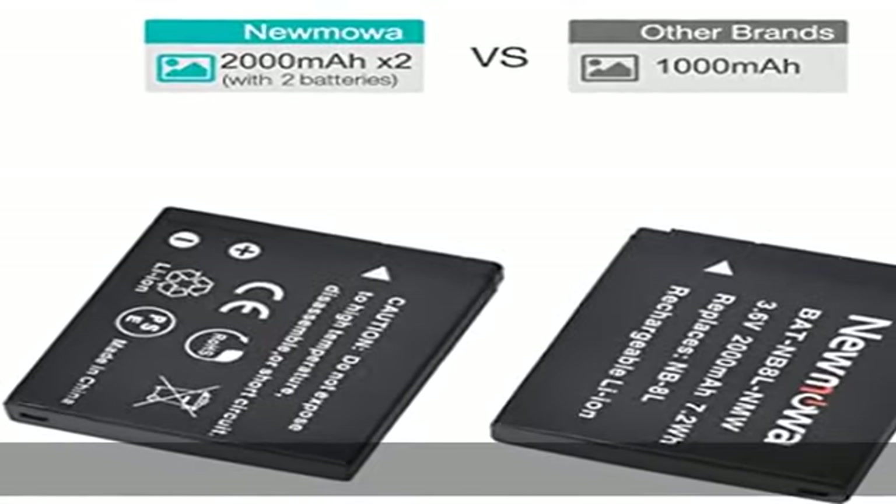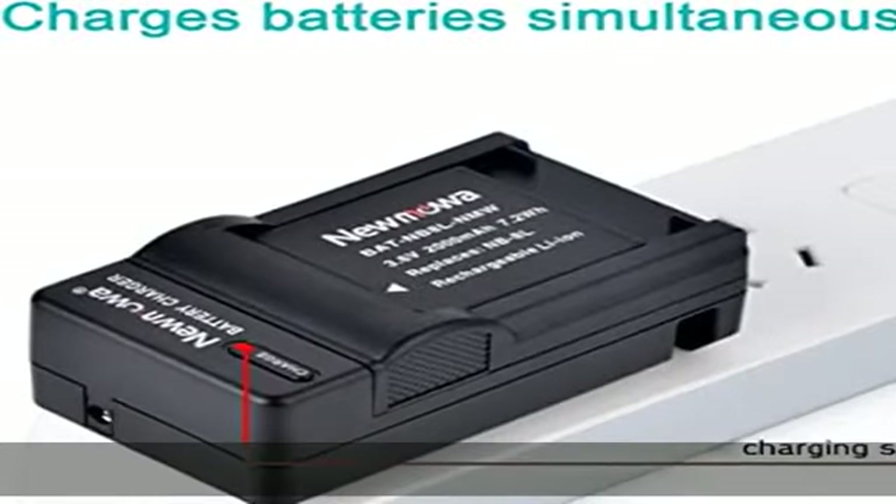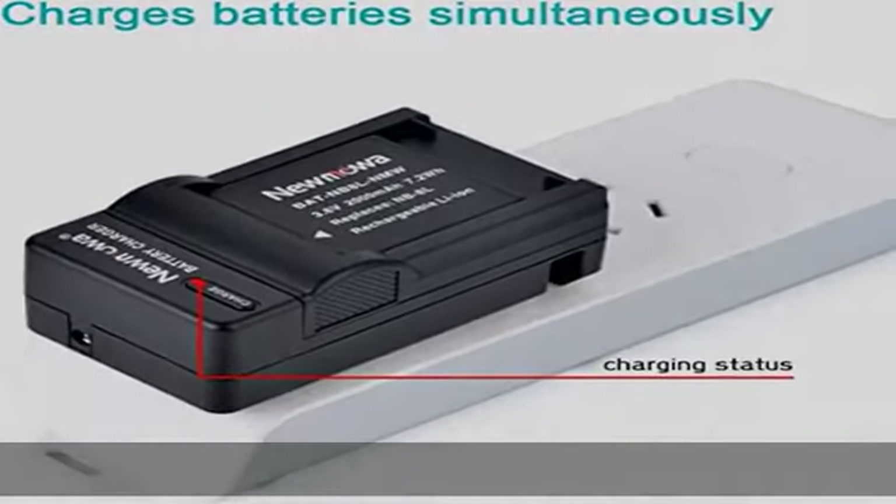Smart LED light turns red when charging and green when complete. Forever charge your battery not only at home but in the car. Manufactured from durable and resistant materials.